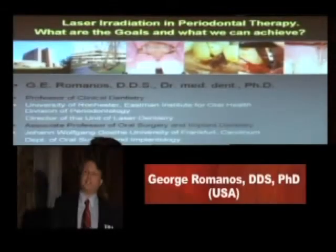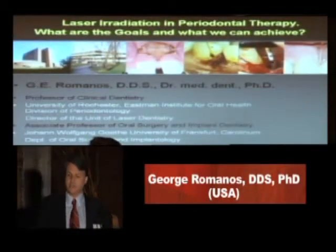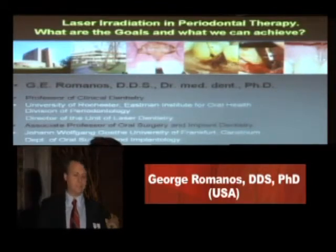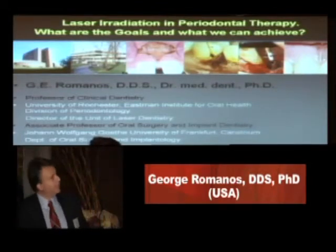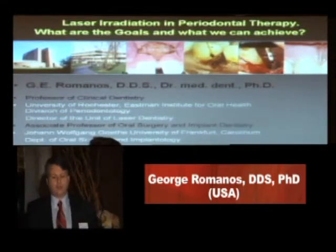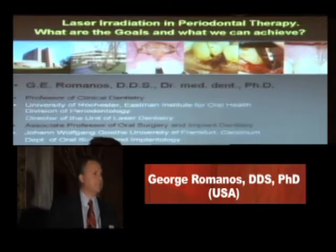How is it possible to use lasers in the afternoon here today in periodontal therapy? And especially I want to add an additional question: what are the goals and what can we achieve using lasers in periodontal therapy?